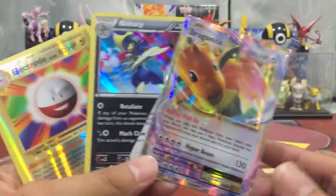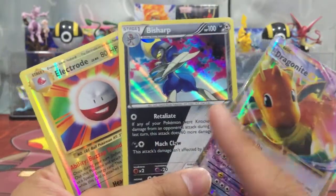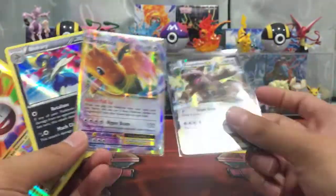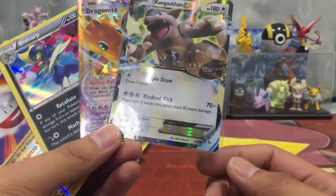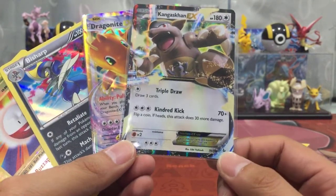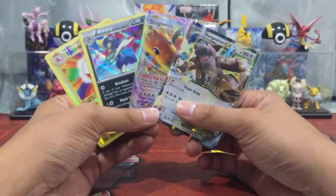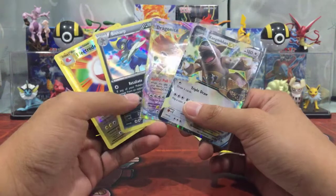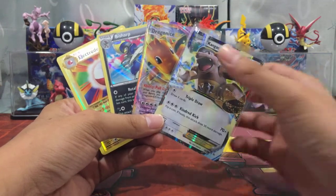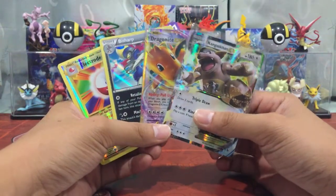The best pull from this box: Dragonite EX, Hollow Bishop — which is a dual type as well — from Steam Siege, and from Evolution we got a Reverse Hollow Electro. And of course, we got a Kangaskhan from Flash Fire as well. I haven't gotten any of the new boxes yet. I might try to get hold of the Mega Power Collection box, since there's no Sun and Moon stuff in there. If there's any other new product out that doesn't come with any Sun and Moon pack, do let me know in the comments below.